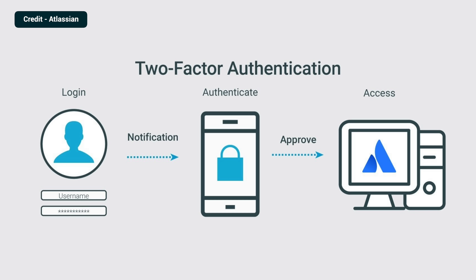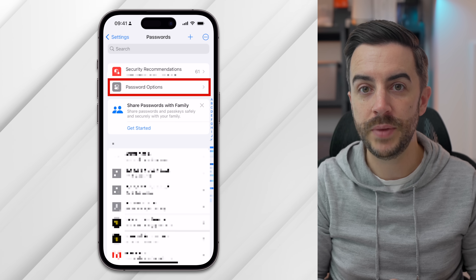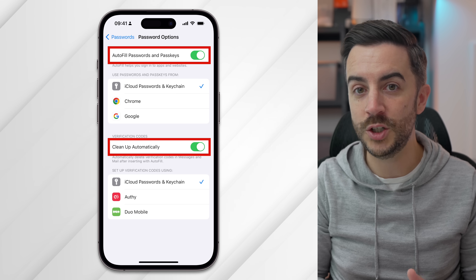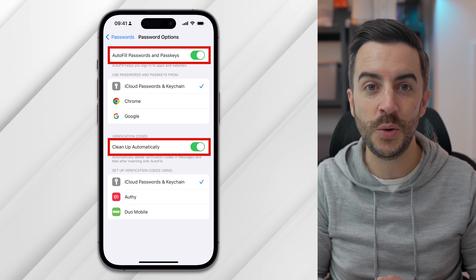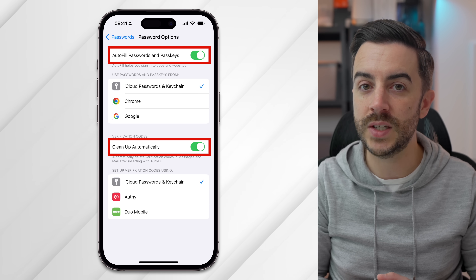If you've logged into any website or portal recently, you'll have encountered two-factor authentication — where a code is sent to you via another communication method which you input to verify it's you. These codes can quickly clog up your message inbox. In iOS 17, Apple have included a setting that allows you to automatically delete these codes immediately after they've been used. Go to Settings, then Passwords, and tap into Password Options. Under Verification Codes, ensure that Clean Up Automatically is toggled on. Note that for this to work you'll need to be auto-filling codes sent to you. In iOS 17, this also works for codes sent by email, not just messages.